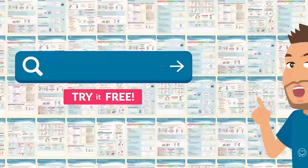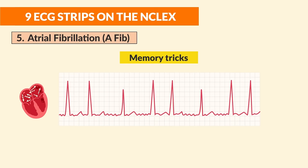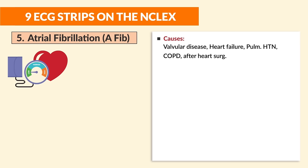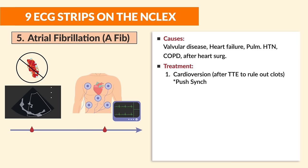Number five is atrial fibrillation, also called A-fib. Memory trick: no P wave means fibrillation — flopping with the double P's. Causes include valvular disease, heart failure, pulmonary hypertension with CHF clients, COPD, and especially after heart surgery.